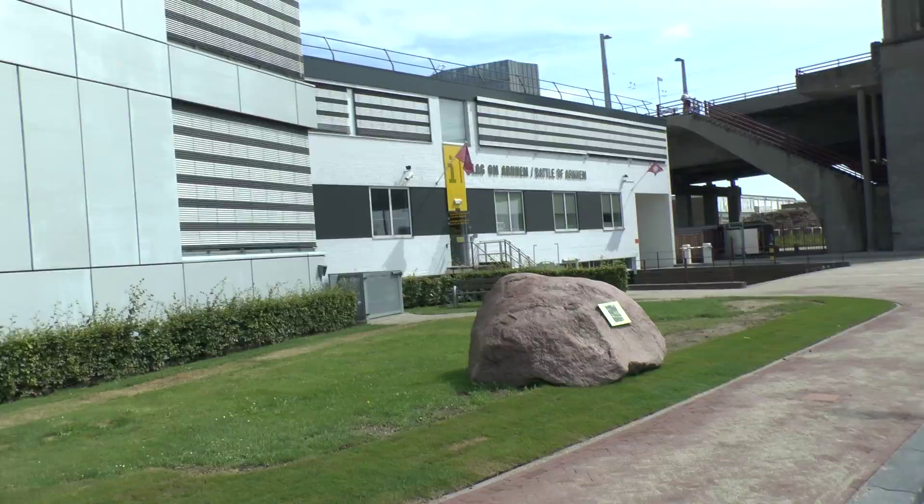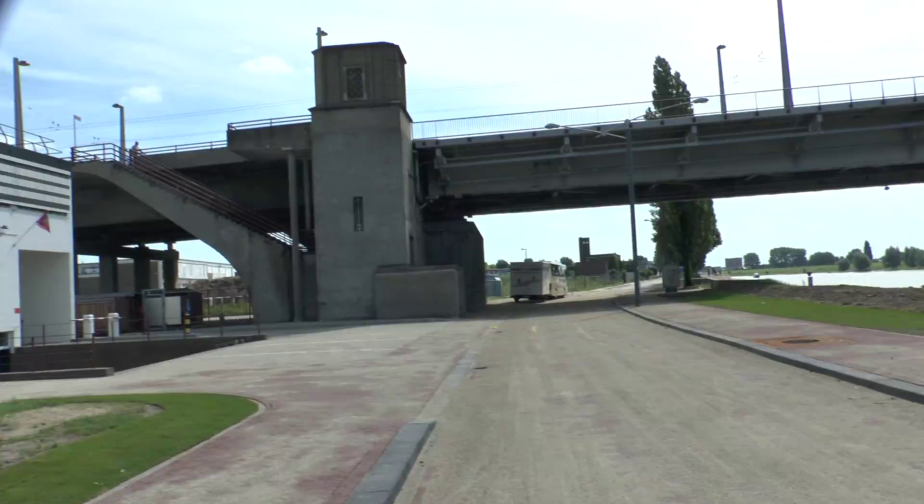This is the Battle of Arnhem Information Centre, which I'll go into in a minute. I'll get up on the bridge as well.